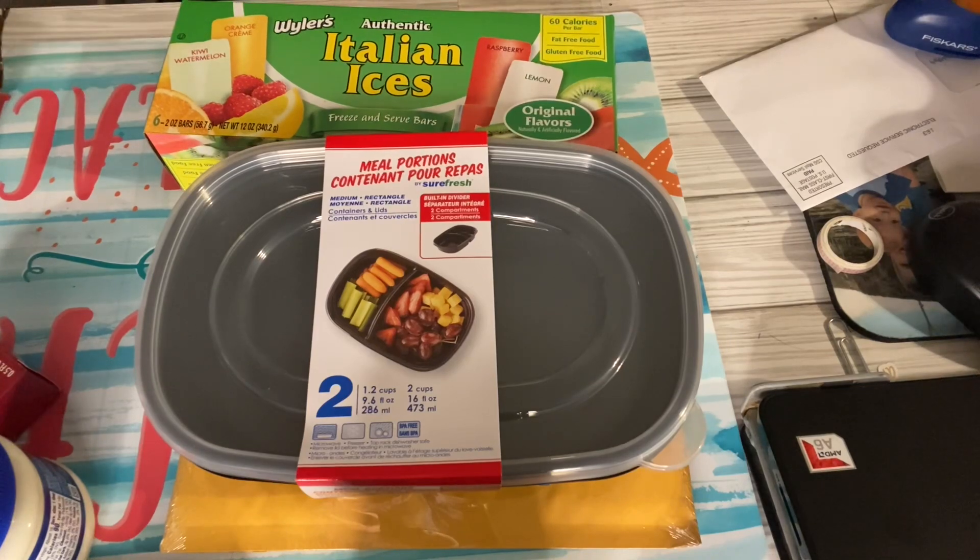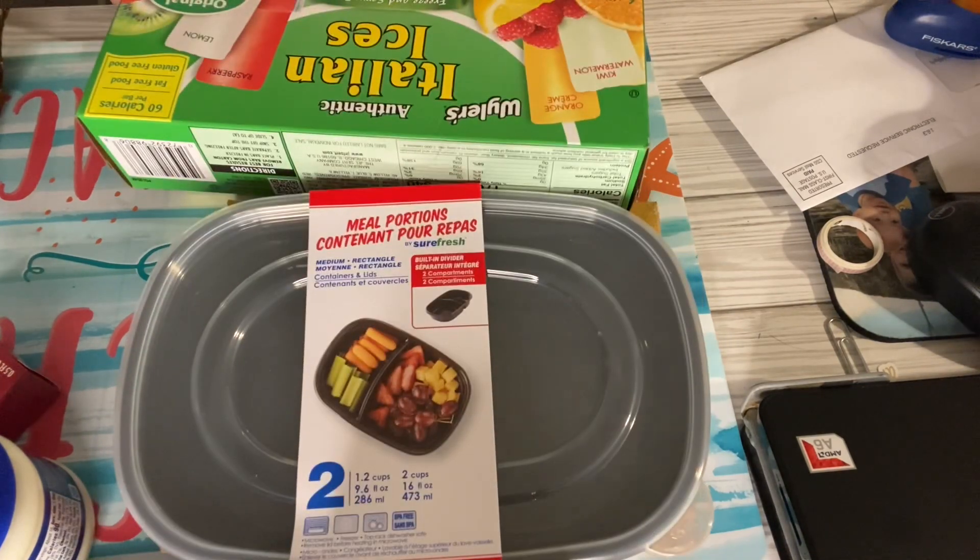So that is my haul. I appreciate each and every one of you for watching. Y'all have an awesome day and I will see you in my next video. Thank you.